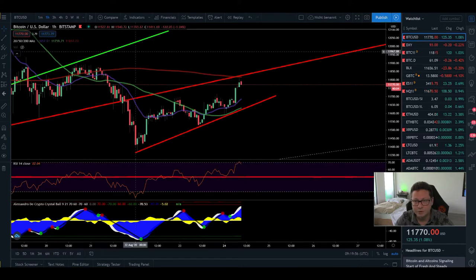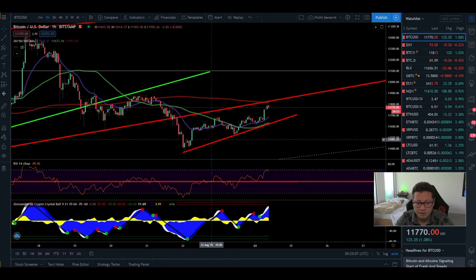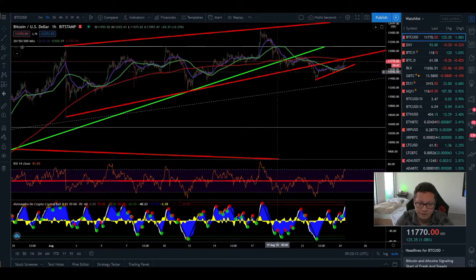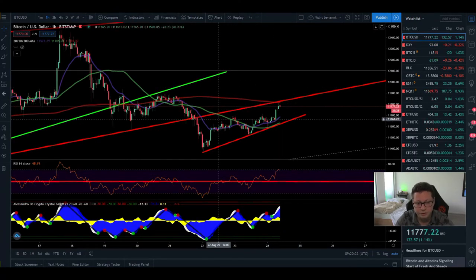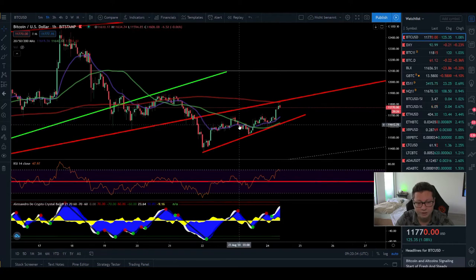Now we can start with our daily TA. Bitcoin is having a little breather after bouncing from the $11,350 support. What I don't like is that we are still fighting our new resistance — the previous support, this red line, is now our new resistance. In the one-hour chart, we're currently getting rejected from the 200 moving average, while the 20 and 50 MAs are down near support around $11,624.